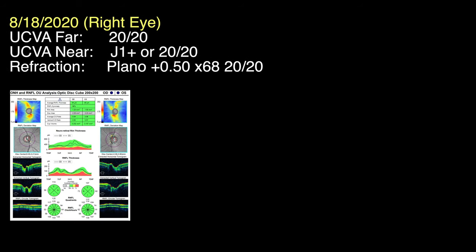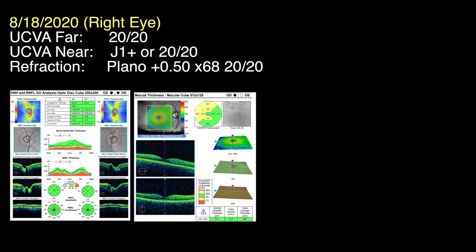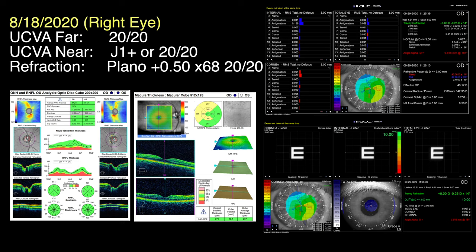Based on his examination, his right eye looked perfect. Every aspect of his eye from front to back — the tear film, the cornea, the lens, the capsule, the macula — they all measured perfectly, yet he did not like his vision.